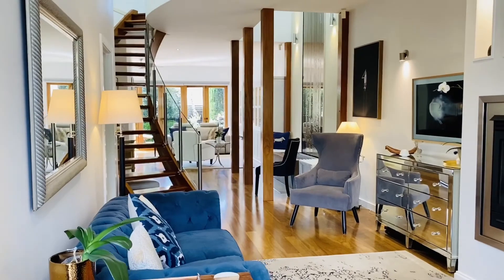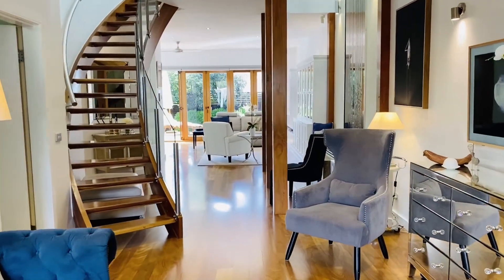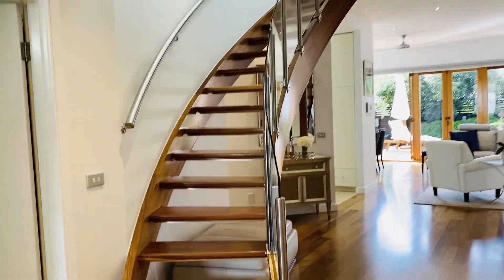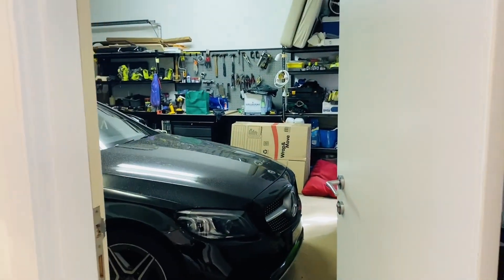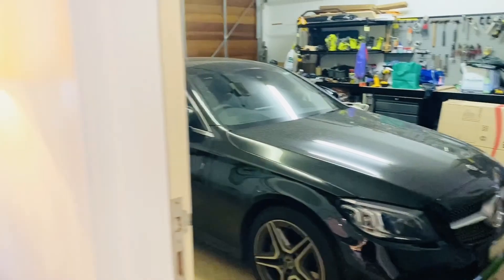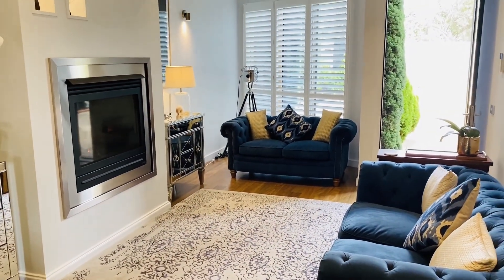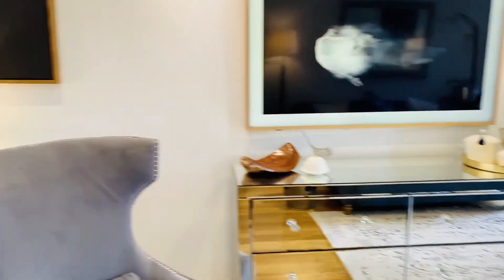This beautiful architecturally designed home has a lot more space than you think when you come in the front door, the front entrance. Obviously your stairs go upstairs. You've got access to your garage — internal access to your double garage. There's heaps of storage in there as well. And looking back is your front living area with a gas fireplace. It's absolutely beautiful, especially when it's a little bit chilly.